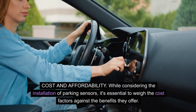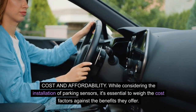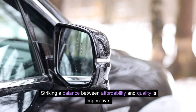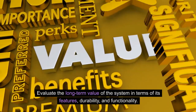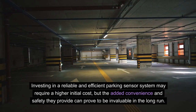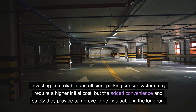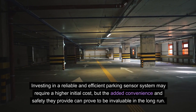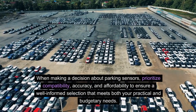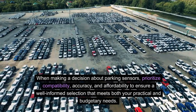Cost and affordability. While considering the installation of parking sensors, it's essential to weigh the cost factors against the benefits they offer. Striking a balance between affordability and quality is imperative. Evaluate the long-term value of the system in terms of its features, durability, and functionality. Investing in a reliable and efficient parking sensor system may require a higher initial cost, but the added convenience and safety they provide can prove to be invaluable in the long run. Prioritize compatibility, accuracy, and affordability to ensure a well-informed selection that meets both your practical and budgetary needs.